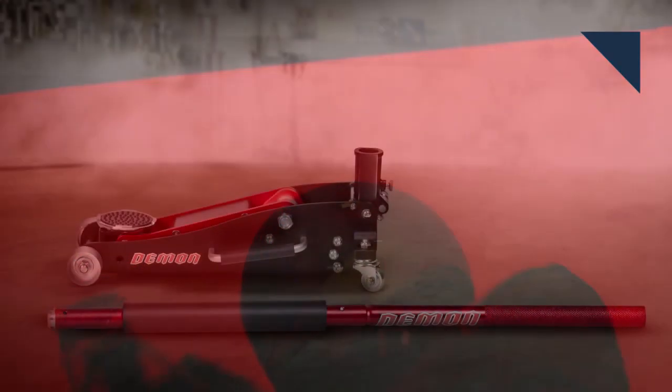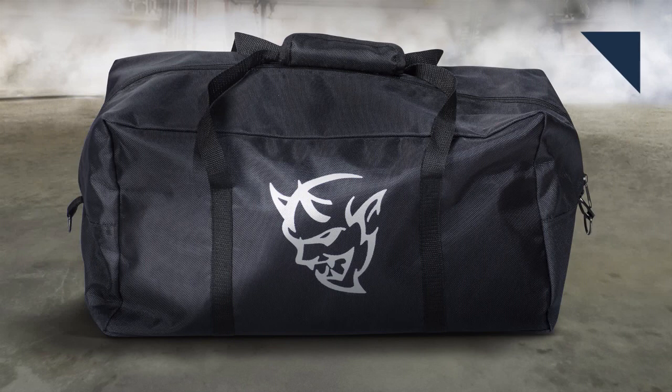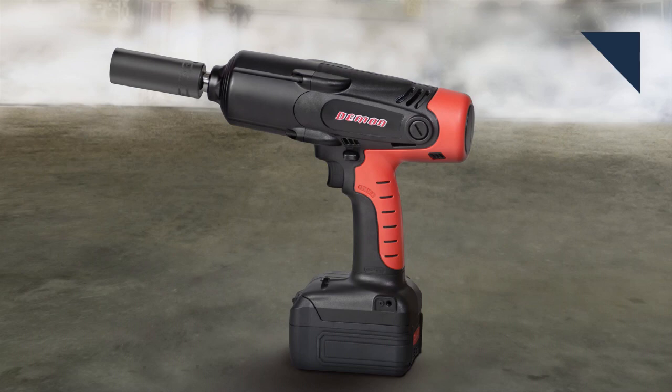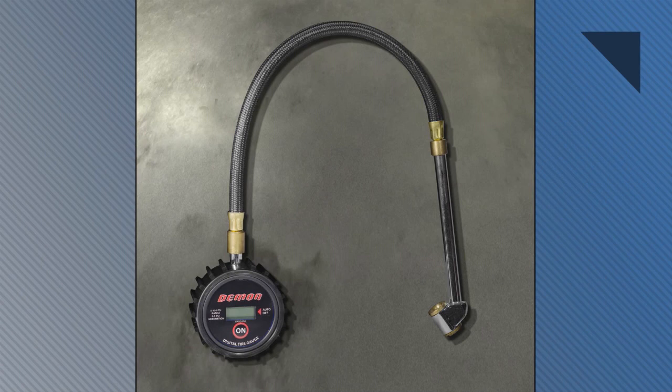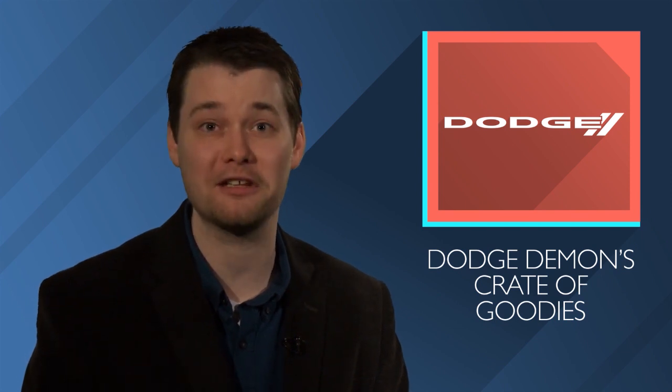We've already shown you the customized crate that comes with the new Dodge Demon, but we're learning a little bit more about its contents. All of the tools we mentioned previously are limited edition examples from Snap-on that are emblazoned with the Demon logo. A fender cover to keep the paint pretty and a tool bag to lug everything around also come with the same mark. While we know there will be a block-off plate for the passenger side mirror and skinny drag racing wheels, we're still waiting on the remaining contents of the direct connection performance parts and the Demon track pack system. Also waiting on the price for the Demon crate, but we hear it's going to be ridiculously cheap.